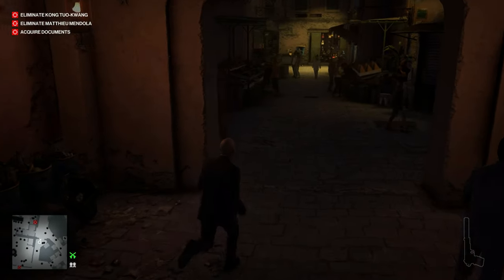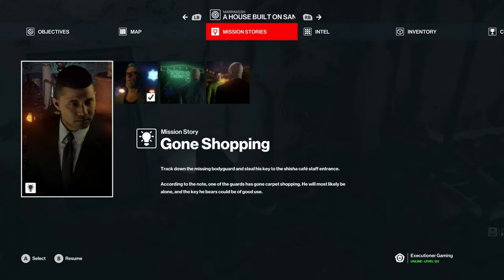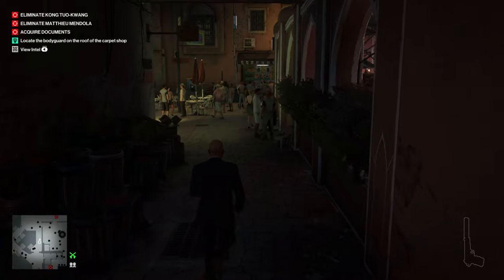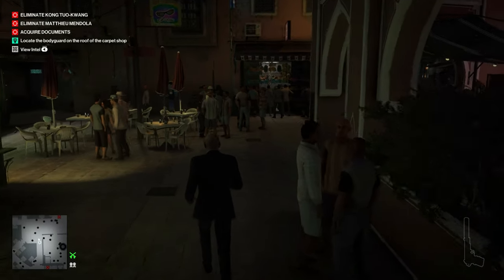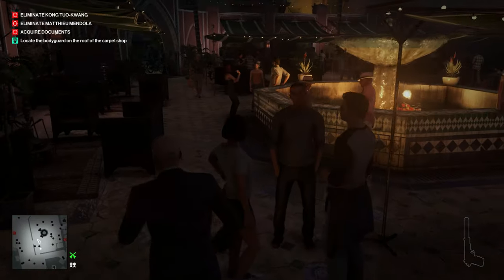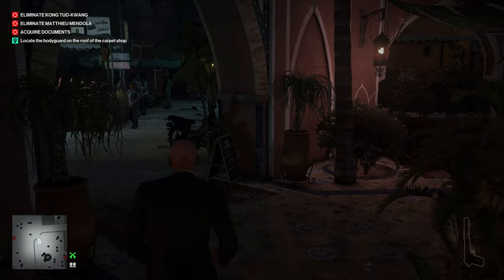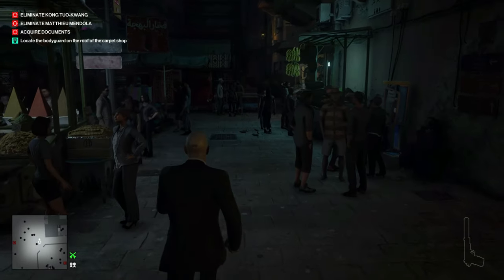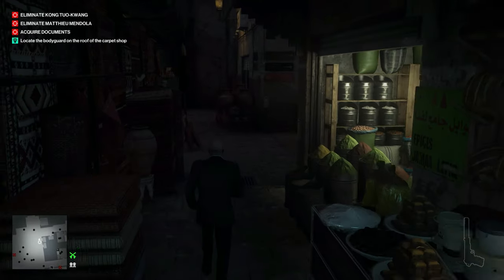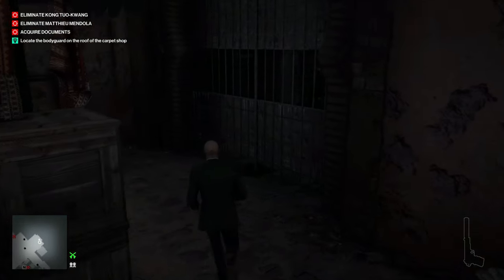Right next to the door there's a little table with a post-it note. We can pick that up and that will reveal our Gone Shopping mission story. Now we're going to go up onto one of the rooftops — the guard up there will have the key to the back door of the Shishi Cafe, which is the same key that's on the counter behind the bar inside the VIP area of the Shishi Cafe.